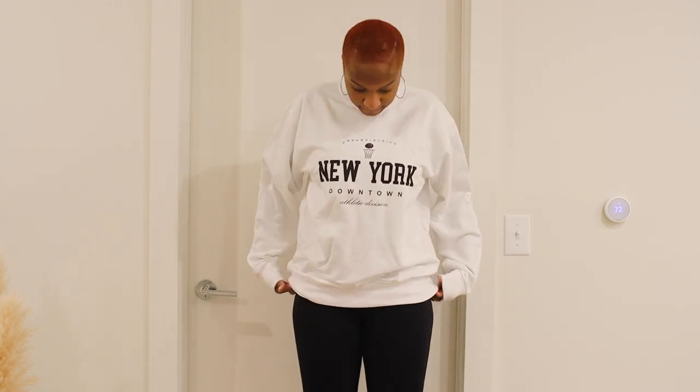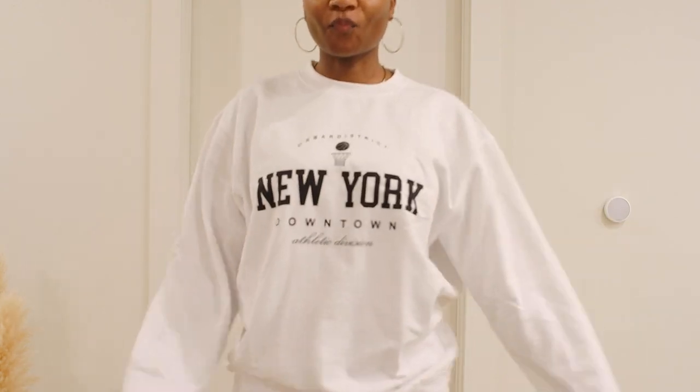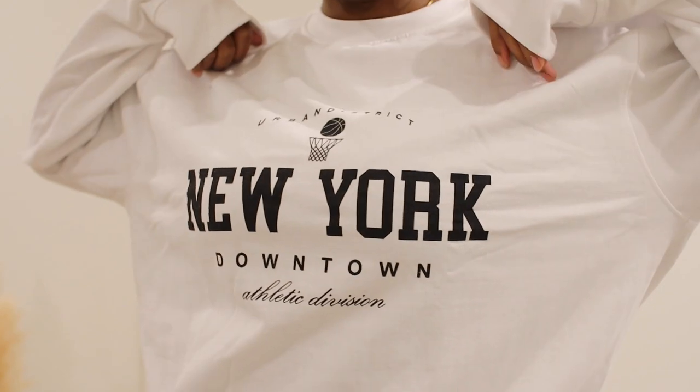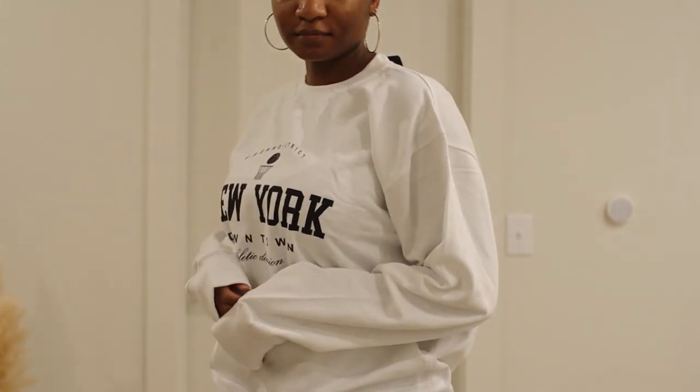Next is this white sweatshirt that just says 'New York' — a graphic printed sweatshirt. I really liked it; it just gives those vibes. It's a versatile transitional piece: I can wear it with biker shorts on a cooler day, or dress it up with a trench coat and boots. It's one of those pieces where it looks like you tried but not too hard. I got that in a large.